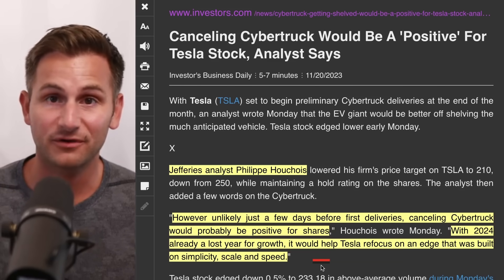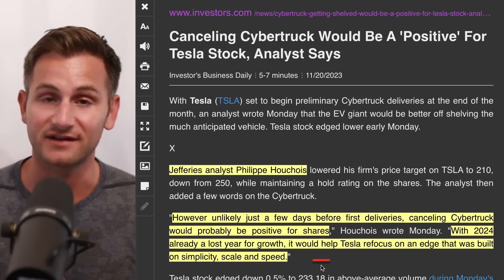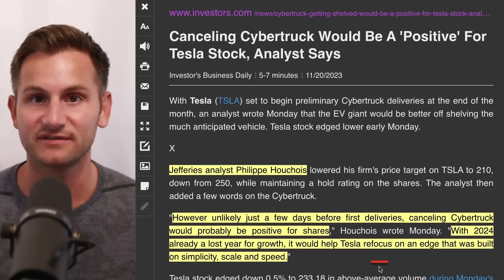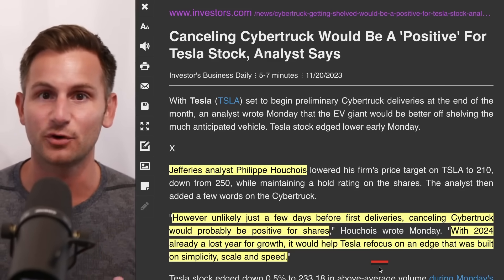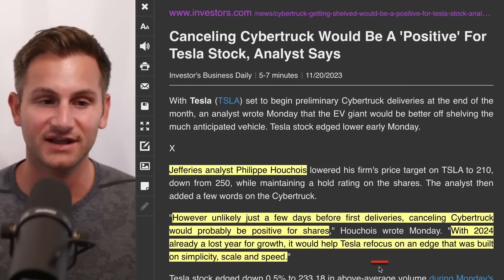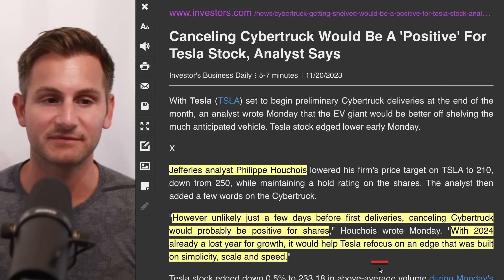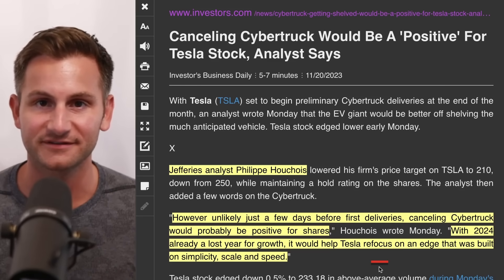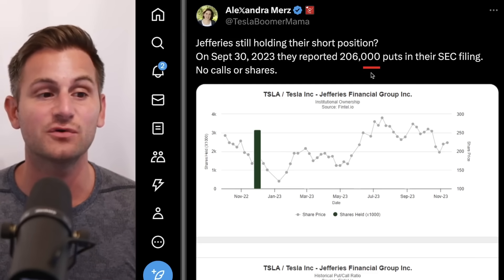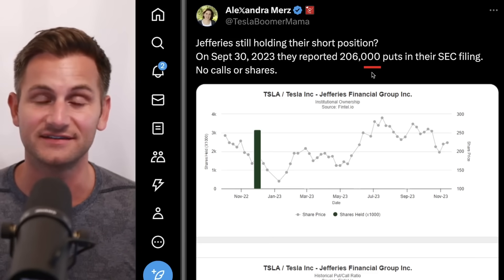When the Cybertruck is creating a halo effect for the rest of the brand and potentially selling 300,000 units per year at scale — it's also pretty ironic because how many Wall Street analysts have been saying Tesla's in trouble for not having enough models across enough segments? Now Tesla takes a step in that direction and the analysts say it'd be better if you didn't enter a new segment. Ridiculous. And as Alexandra pointed out, at the end of September Jeffries had 206,000 Tesla puts as reported in an SEC filing.